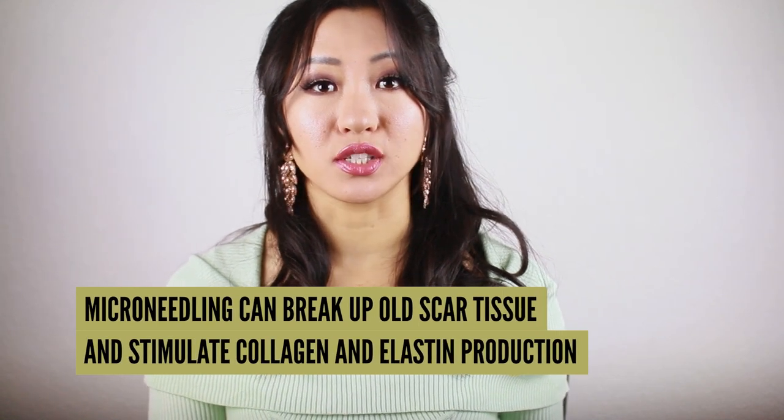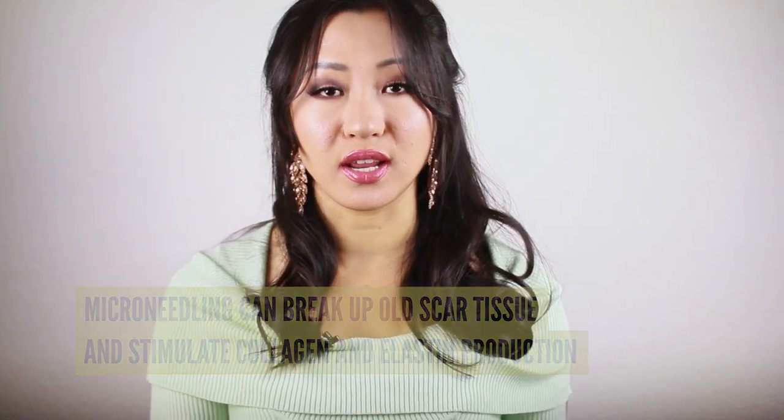Microneedling is proven to help fade or even banish most types of scarring, not just acne scars — like a scar on your arm or forehead. Basically any kind of scar is an inflammatory response in the skin, and the skin produces more collagen to cover that gap. Since scar tissues are made up of abnormal formations of collagen, the microneedling tool can help break up old scar tissues and stimulate collagen and elastin production. However, this shouldn't be used on keloid scars.